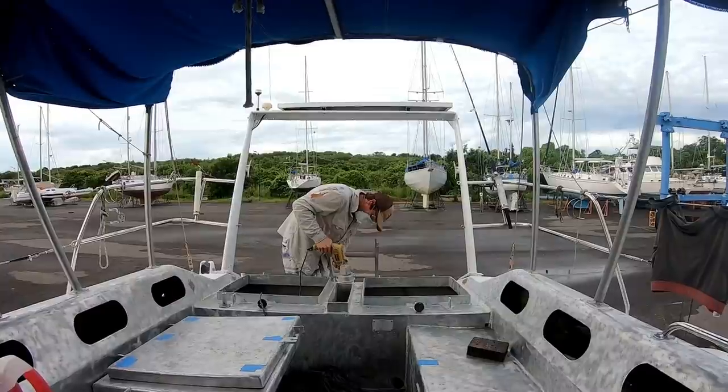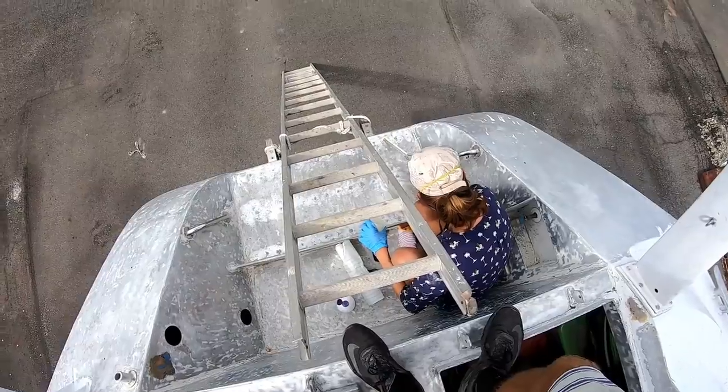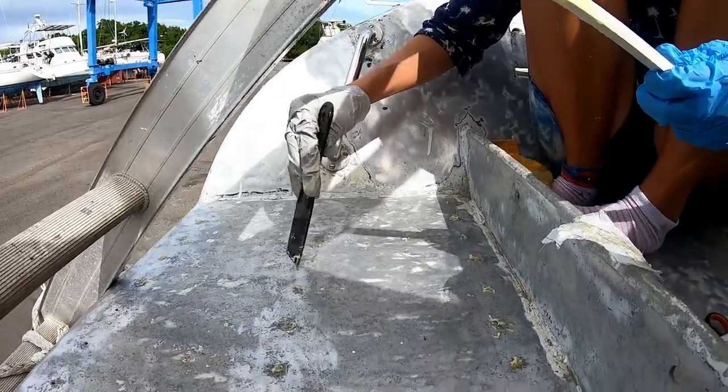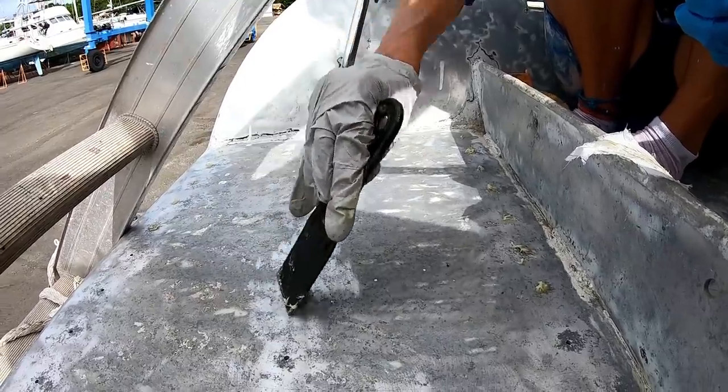We are at a kind of annoying part of the project where there's just all these little jobs coming together at once, like filling all these tiny screw holes so that Jim can then paint over them, and of course preparing to start putting everything back together.